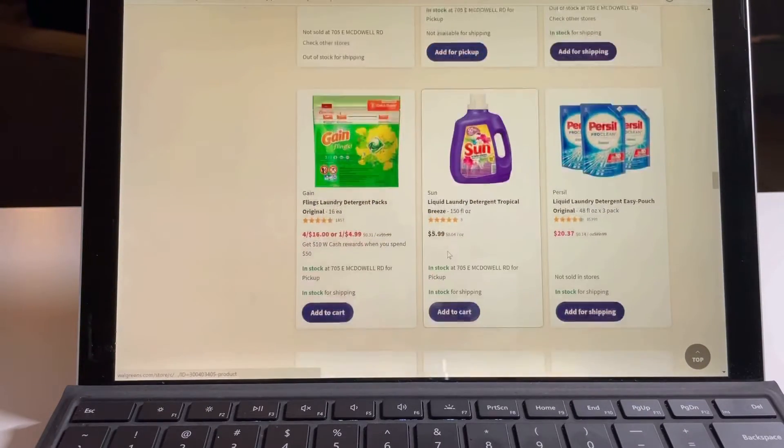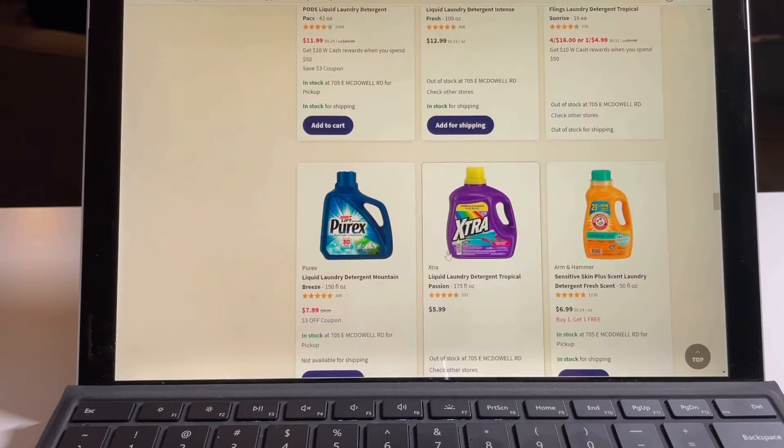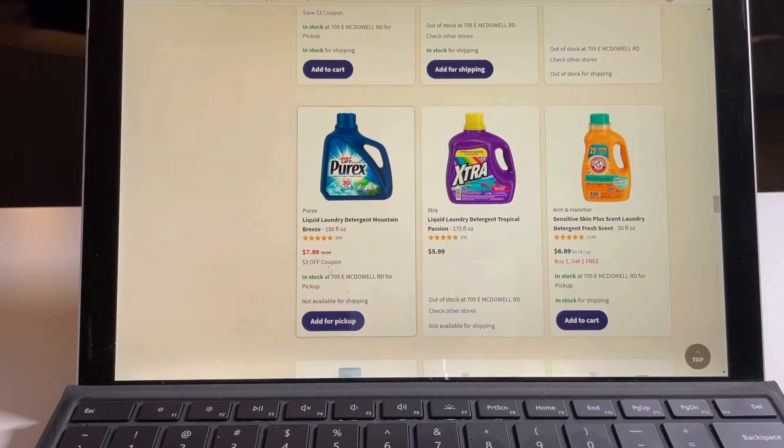The Purex laundry soap is also on sale. It retails at $9.99 and it's on sale for $7.99, and there's an additional three dollar off coupon.